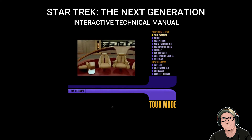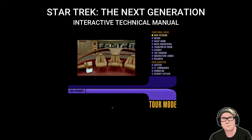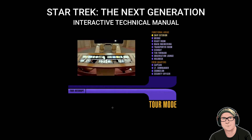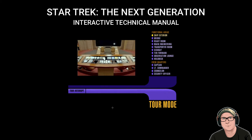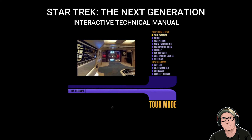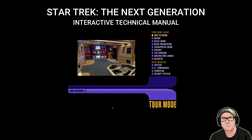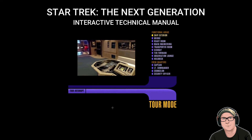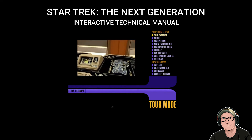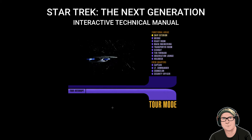I'm Commander William T. Riker, and for the past seven years I've had the honor of serving as first officer of this vessel. My job is to make sure the ship is 100% ready at all times to carry out her captain's instructions, and that requires me to be intimately familiar with every detail of her operation. Over the course of this tour, I'll be sharing some of those details with you. If at any time you would like to interrupt this tour to explore on your own, just activate the Tour Interrupt Control.